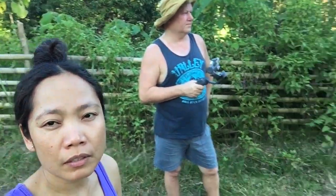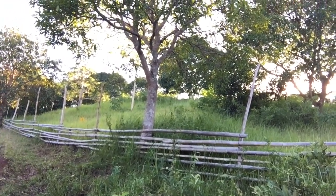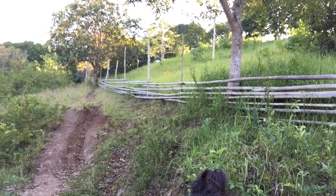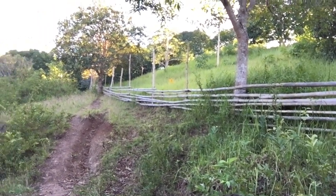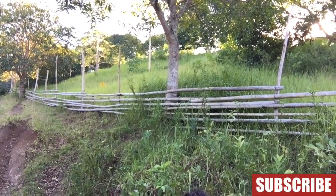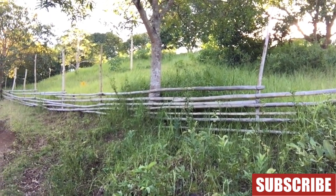We're looking to maybe put a house on the top, on the highest part of our property — which is this one here, that's the highest point. We're thinking to build a house there because you could get a really good breeze and a nice view. But the problem is it can get so windy, so we have to take that into consideration. That's one of the potential areas where we could build our house.